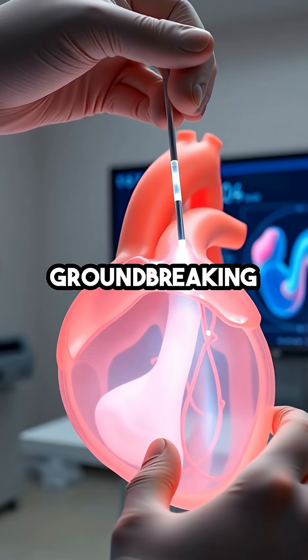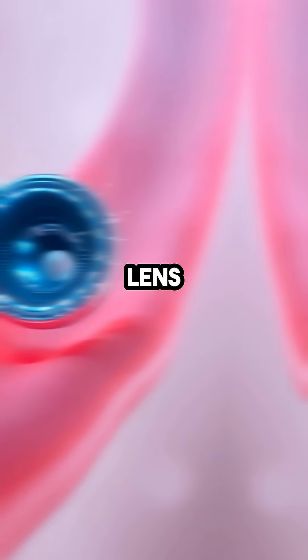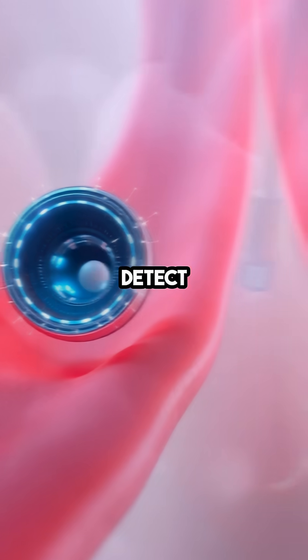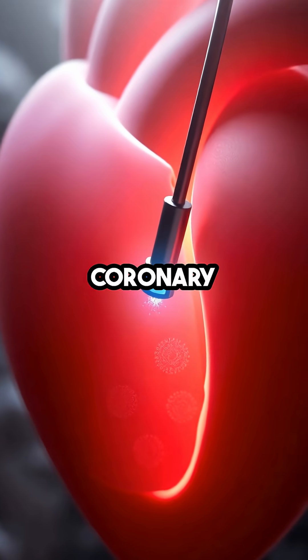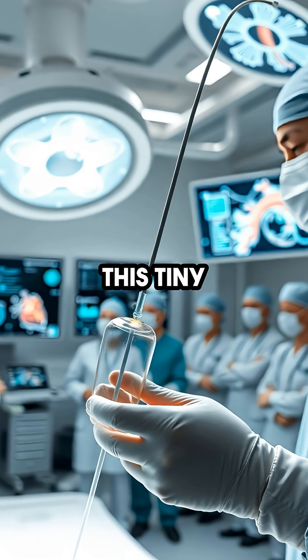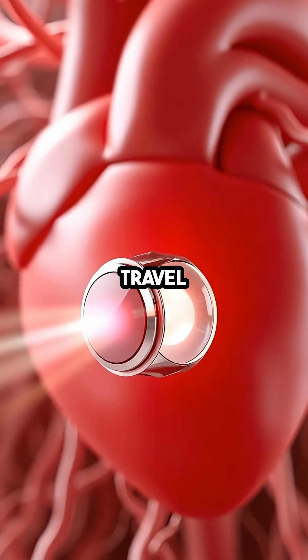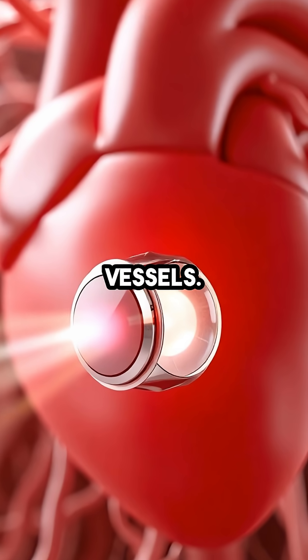Researchers have developed a groundbreaking miniature imaging lens powered by artificial intelligence that's changing how doctors detect hidden risks in coronary arteries. This tiny device is designed to be inserted through a catheter, allowing it to travel directly into the heart's blood vessels.